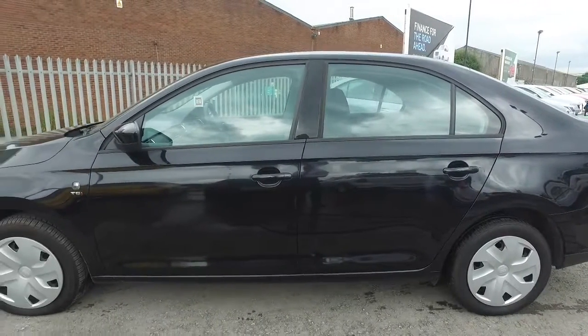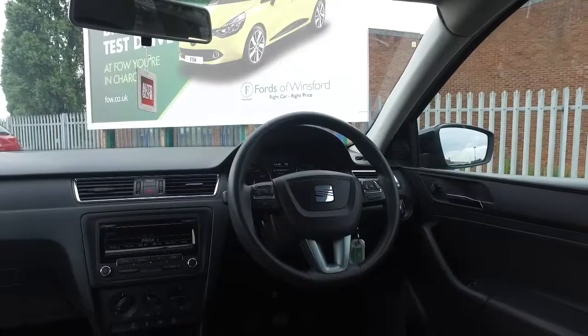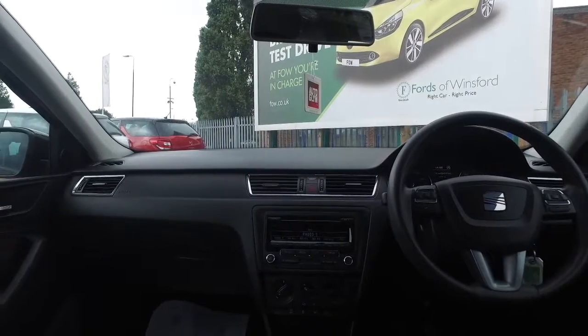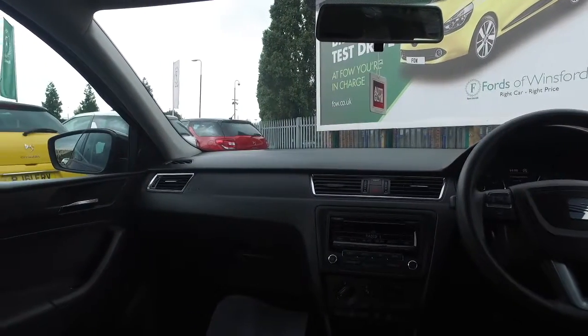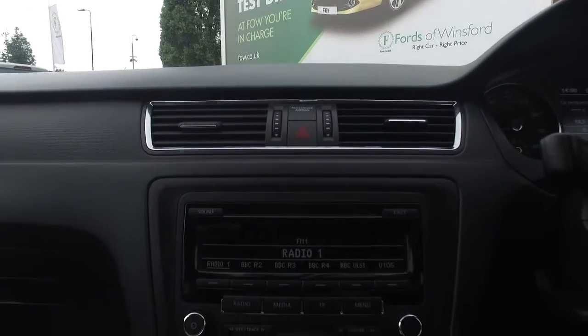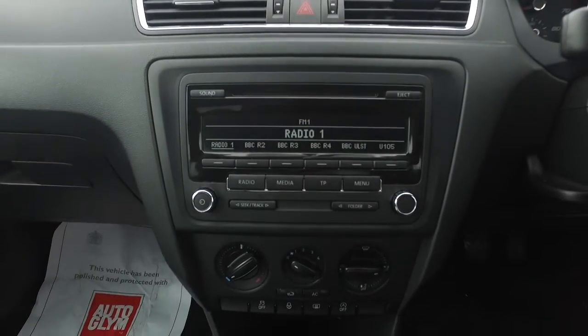It certainly won't break the bank. This is a very comfortable car inside with room for five, and you've got lots to keep you happy: Bluetooth, USB music, heated mirrors, and voice command as well — so that's all good news. And you can expect mid-50s MPG combined.